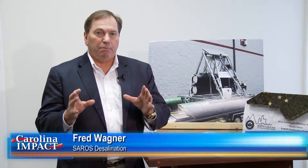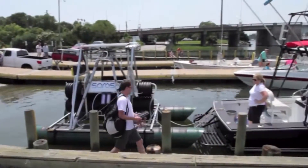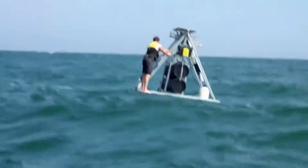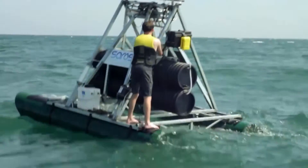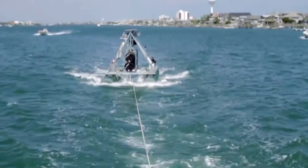By the time they graduated, everything had happened except they had not put water through the machine and got drinking water out. Months later, they loaded SOROS onto a trailer and traveled to Wrightsville Beach for testing. Wave after wave, the system turned salty ocean water into drinkable water. To actually build it and see it there — it's just really satisfying.